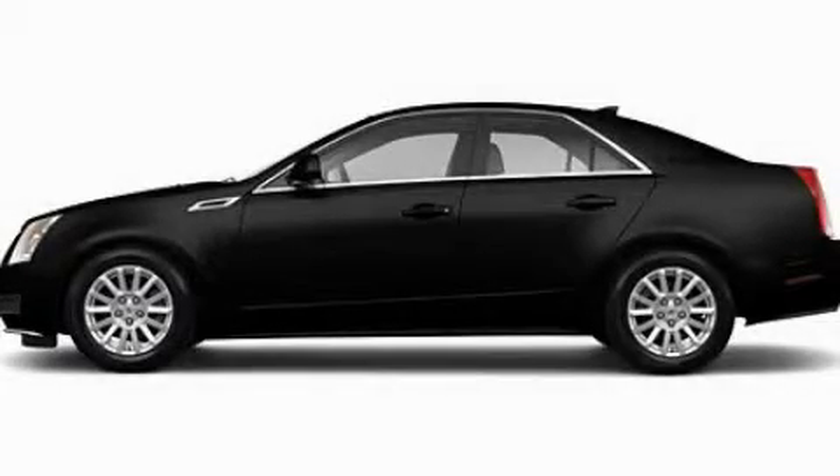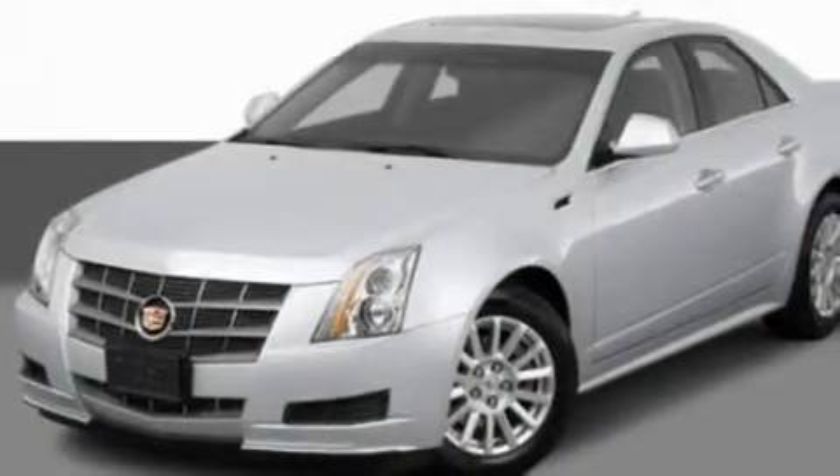This is a 2011 Cadillac CTS, a great fit and finish. It has a 3.0 liter 6-cylinder engine and an automatic transmission.